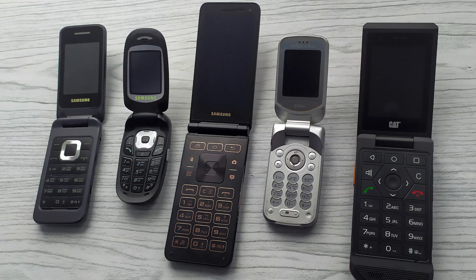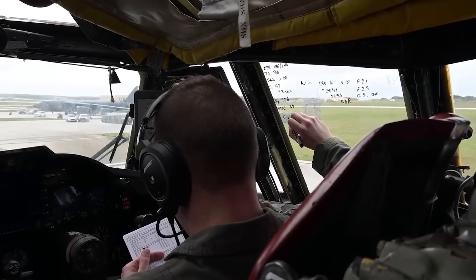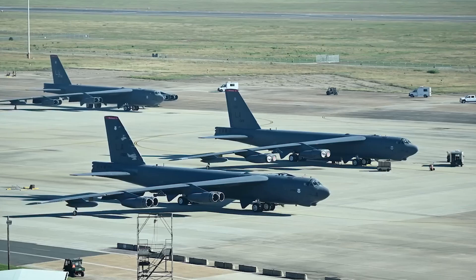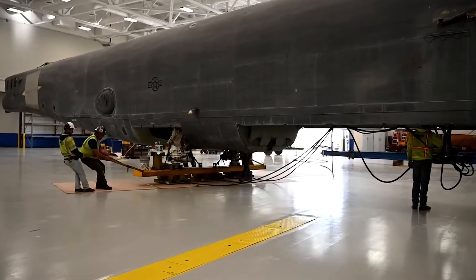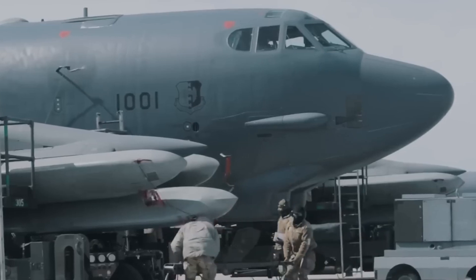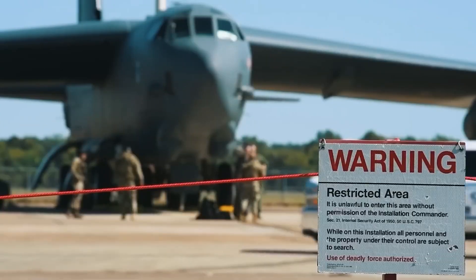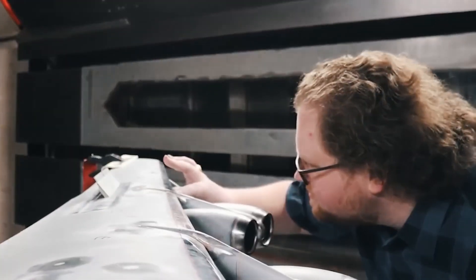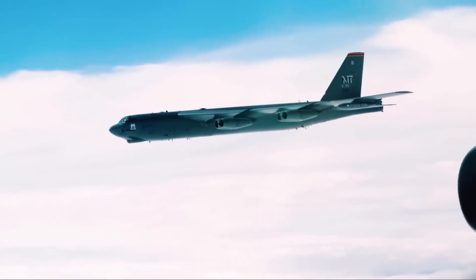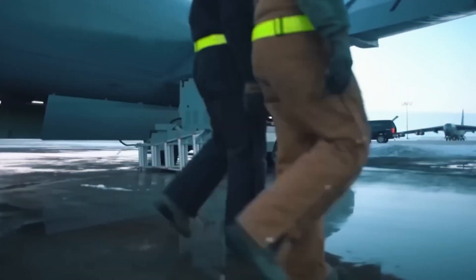Some parts had to be reverse-engineered or salvaged from mothballed aircraft. Others were custom-made, which drove up costs and slowed everything down — like trying to keep an old flip phone alive in a world full of iPhones. Fuel efficiency was a joke; it cost tens of thousands of dollars per hour just to keep a B-52 in the air. Those old engines also belched so much smoke that B-52s could literally be tracked from the ground by their exhaust trails. The real burden was manpower: crews spent more hours maintaining the B-52 than it spent flying, and mechanics had to be trained on systems older than their parents. The Air Force pressed on, but every year the answer to 'should we replace the engines?' was always the same: maybe next year.